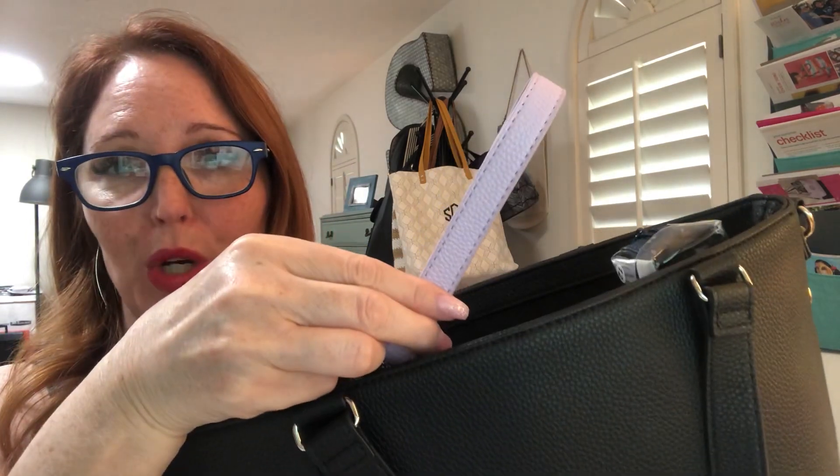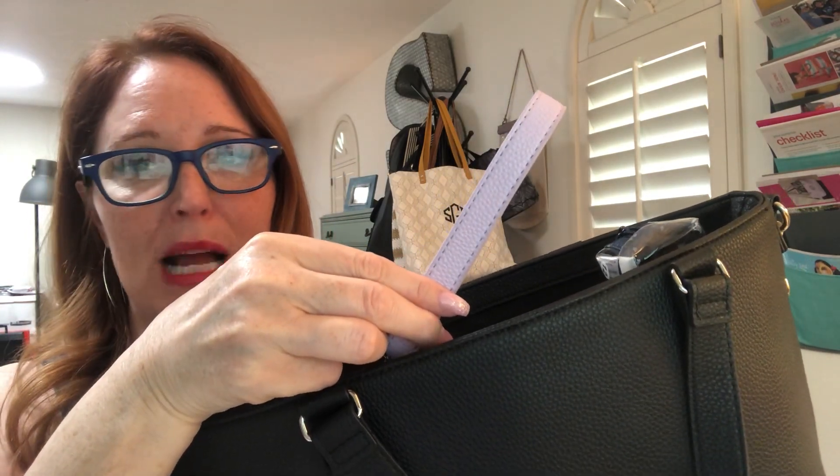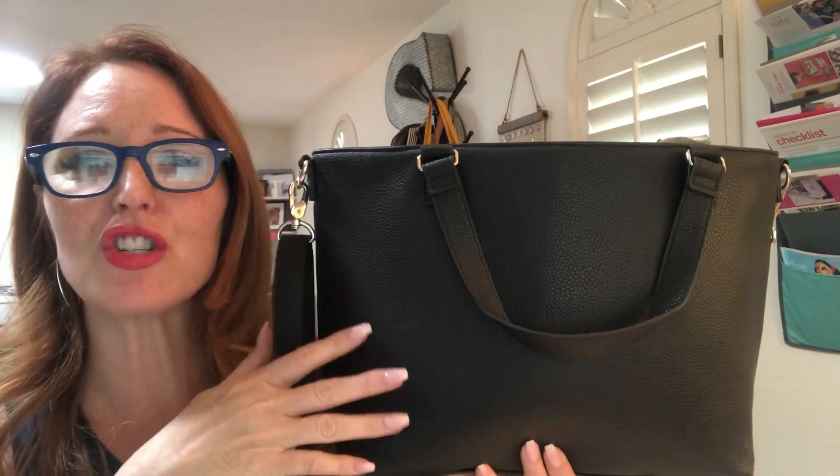Hey everyone, it's Summer with Savvy Totes. I wanted to show you this really pretty purse — it's the Miles of Style. The reason I wanted to show it to you is because it is going away on May 31st. We have two colors available: the black and the lavender, which is this really pretty color here for spring and summer. Those two are leaving us on May 31st.